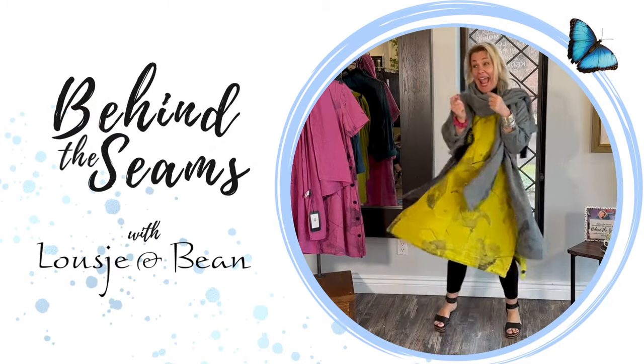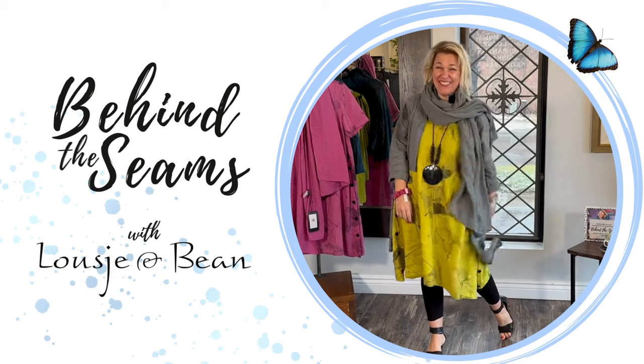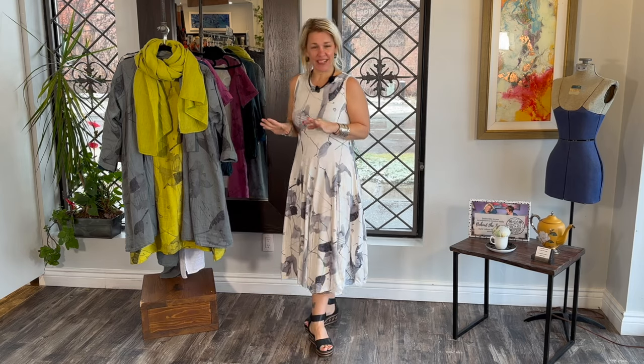Hello ladies and welcome to today's Behind the Seams. Today I am doing the styling of all the beautiful Grisa's dresses. This is the last day of styling the new Grisa's that just landed in the boutique this week.